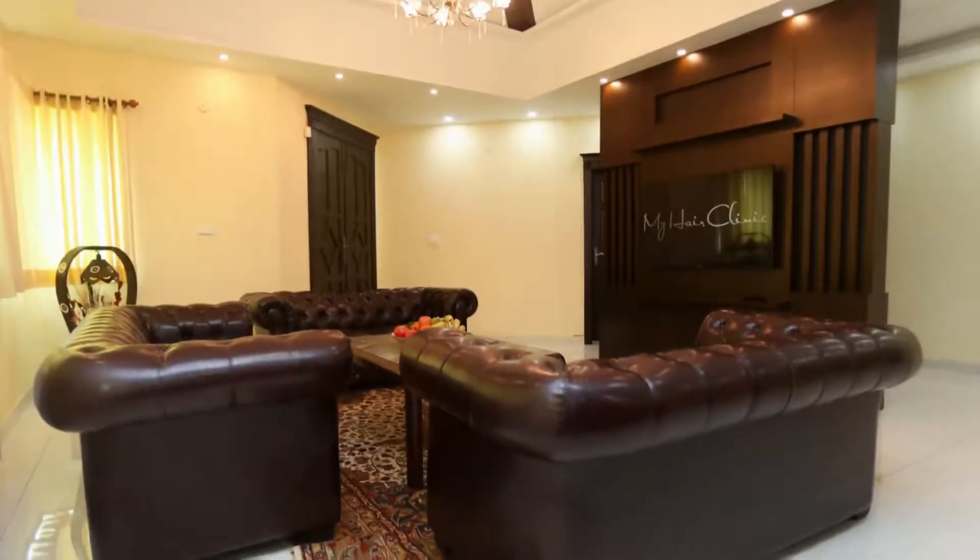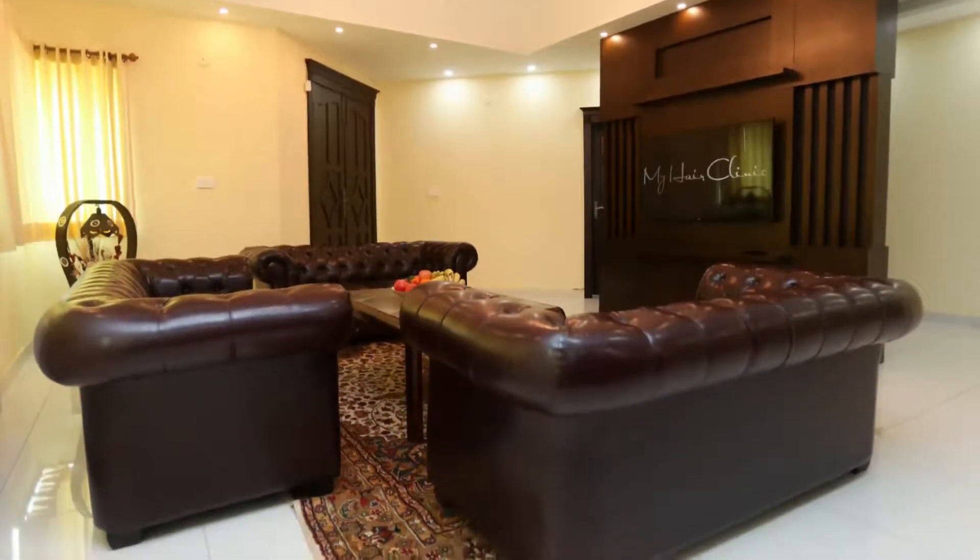This is our reception area. Renee is sitting there — she's a registered nurse in Pakistan, and she's been working with us for a couple of years. Behind the camera is Rina, and she's been working with us for quite a while.